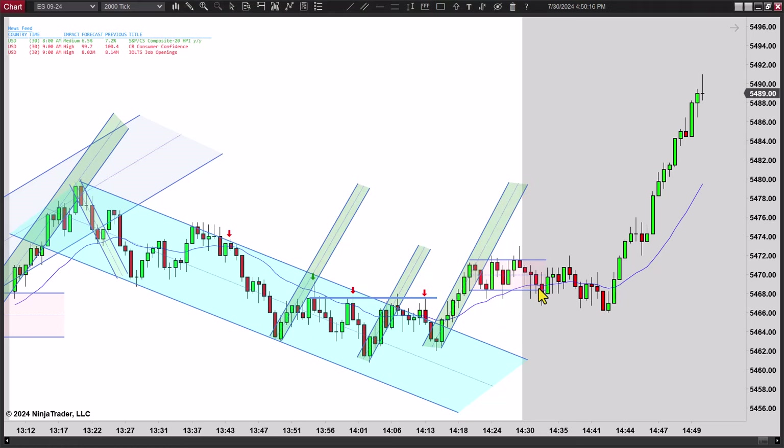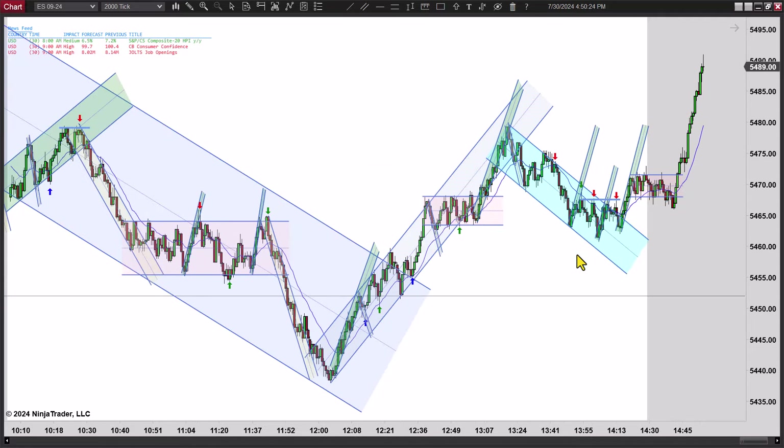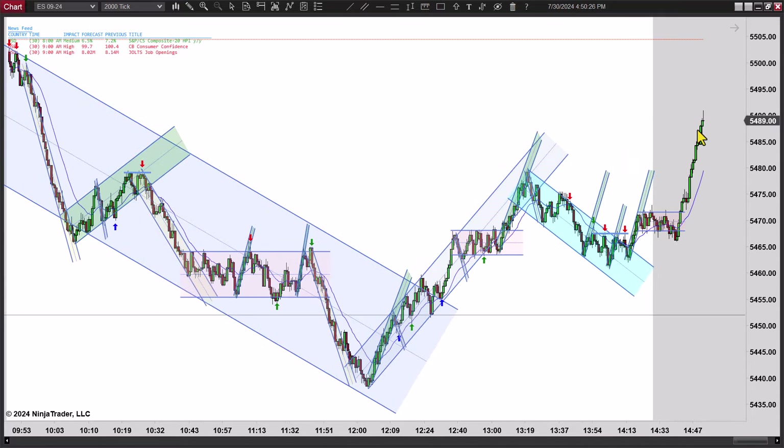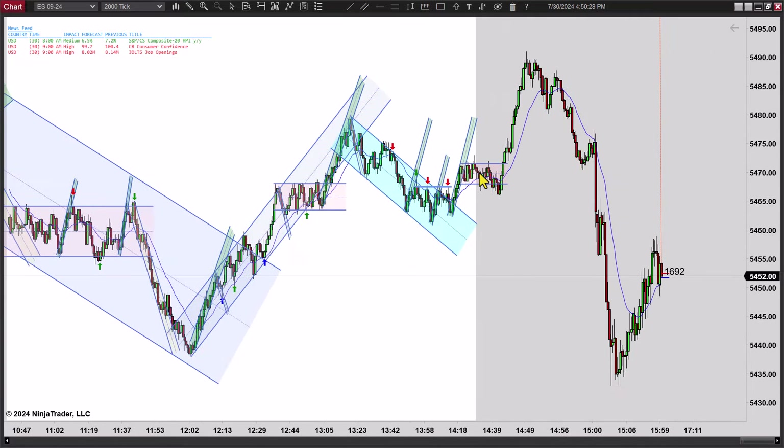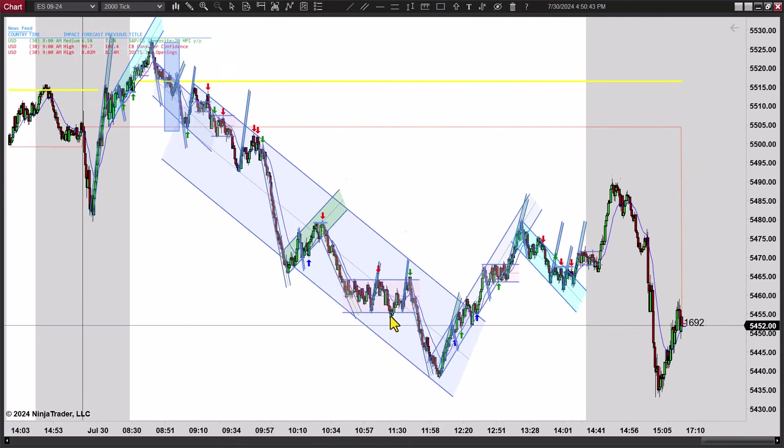Nothing else you can really trade there. It looked like we were going to start a second leg up, but most of this was after 2:30, so it didn't matter anyway. Once you were kind of done here, you're done. But suddenly this thing just finds a selling point and the selling comes in, and boom, the bottom just falls out of it. Somebody is selling it on the corrections when they get to critical points again. This market may have more room to the downside — we'll just have to see.